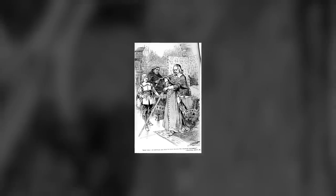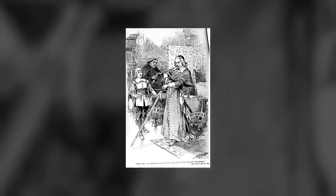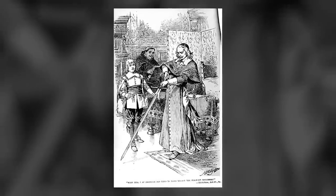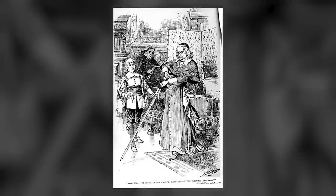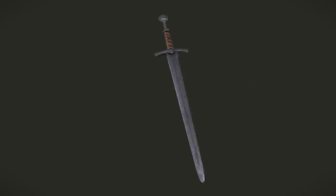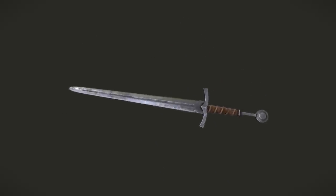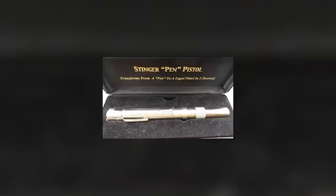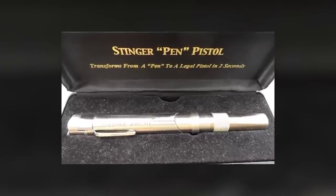In third place is a rather interesting item. Edward Lytton once uttered a phrase that became a euphemism — namely, the pen is mightier than the sword. While Edward meant that with words and agreements we can achieve more than with war, this phrase became the slogan of the Stinger pen gun shooting pen.